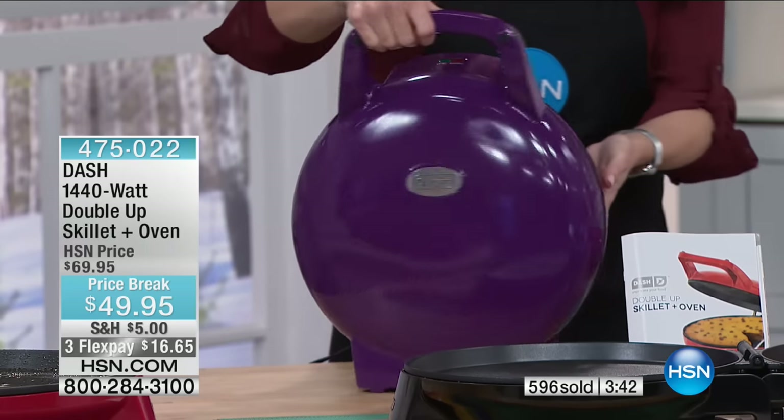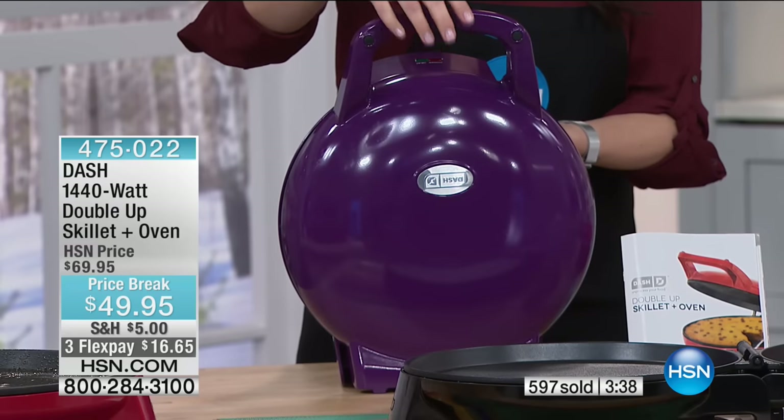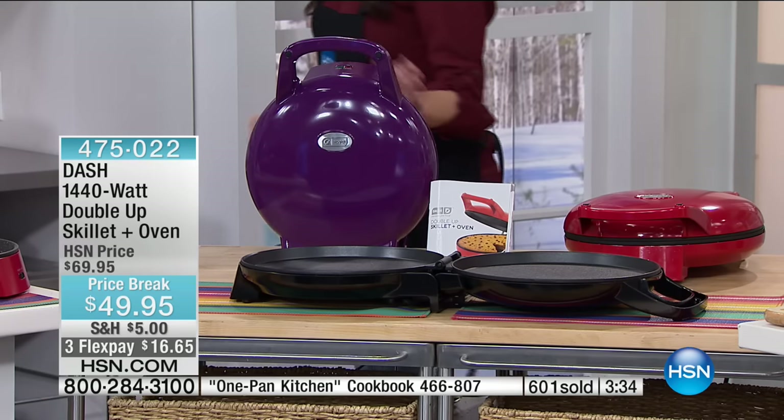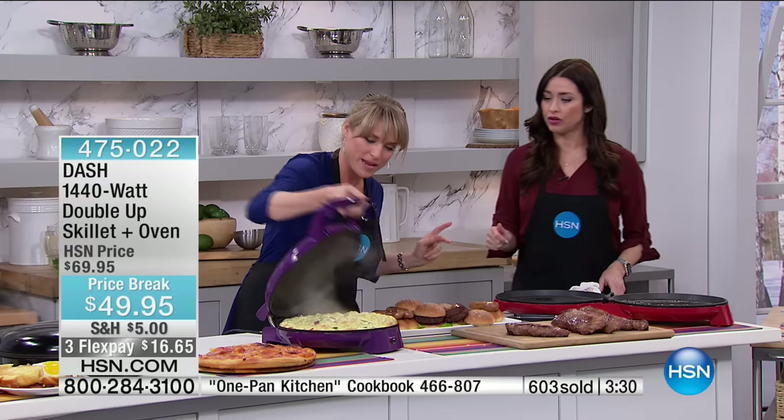Whichever color you get, this is how you store it — just open the cupboard or put it on the back of the countertop and it utilizes that vertical space. I can't think of another kitchen appliance that utilizes vertical space — they usually take up horizontal, bottom space.